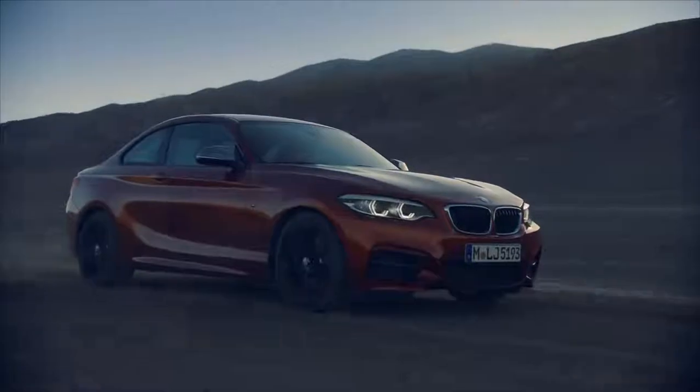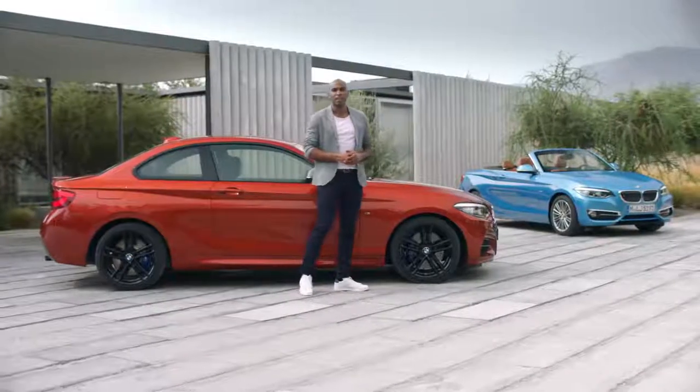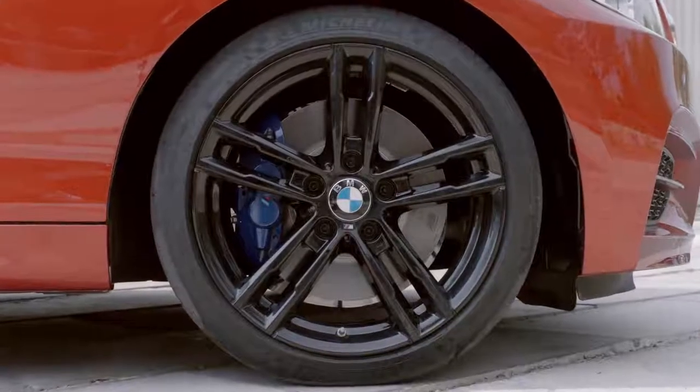The side view is beautiful and sporty. Impressive are the four new rim designs, and one of them can be seen on the coupe: 18-inch, M-Style, in jet black.